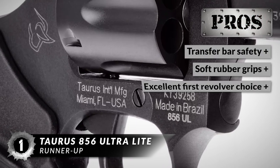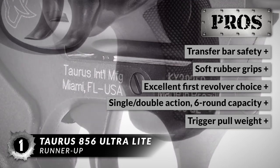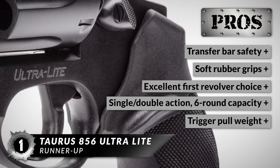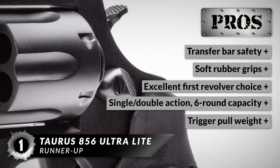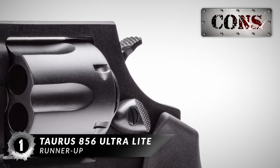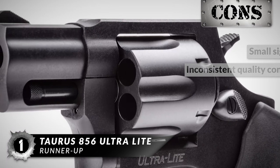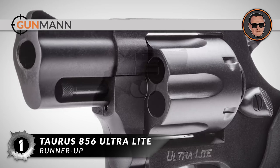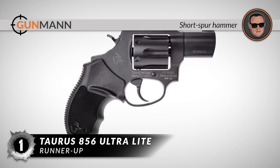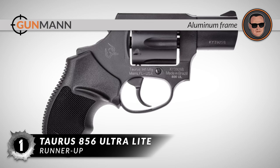Some of its best features are: it has a transfer bar safety, features soft rubber grips, is an excellent choice for a first revolver, has single and double action with a 6-round capacity, and its trigger pull is 4-6 pounds for single action and 10-12 pounds for double action. However, the sights are small and it has inconsistent quality control. In summary, it is a reliable 6-shot in .38 Special. The short spur hammer will reduce snags when drawing, and it weighs only 15.7 ounces due to the aluminum frame.